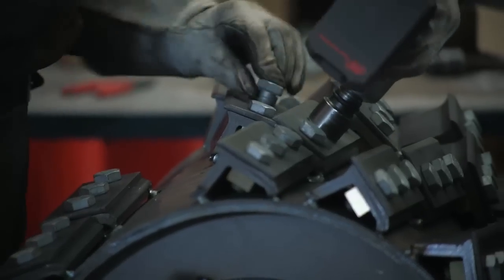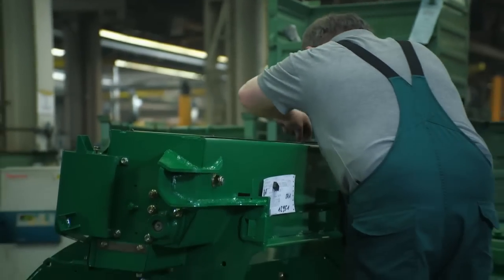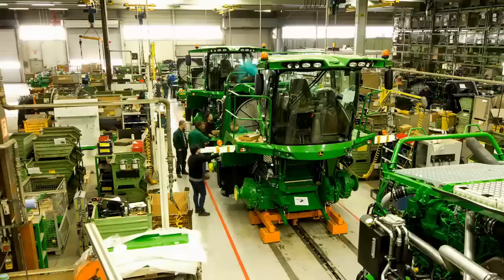The appealing part of this project was the fact that we are creating a completely new forage harvester series in Zweibrücken. Which means we are not just developing some components, but a completely new machine generation. This of course comes with its own challenges, but it is just great to see the individual parts combined to form a whole machine on the production line — to look around at the excited faces of colleagues who are looking at the machine with pride and saying, yeah, we did it.